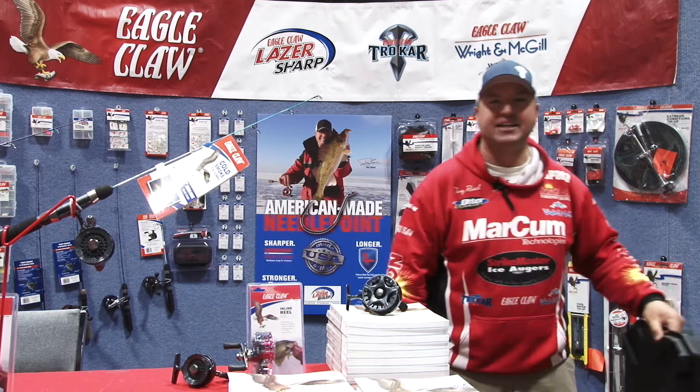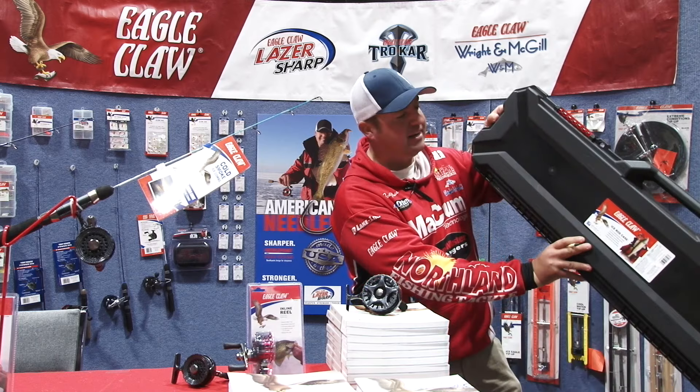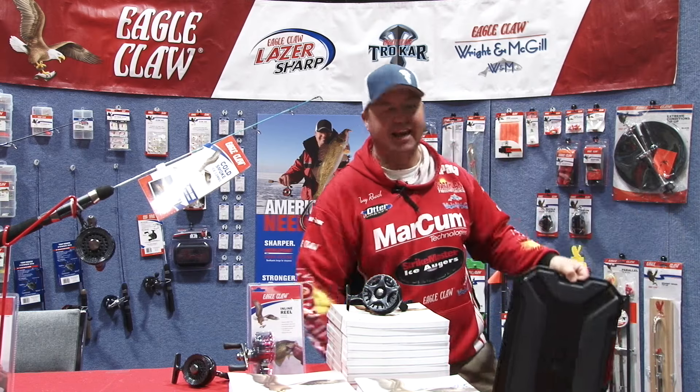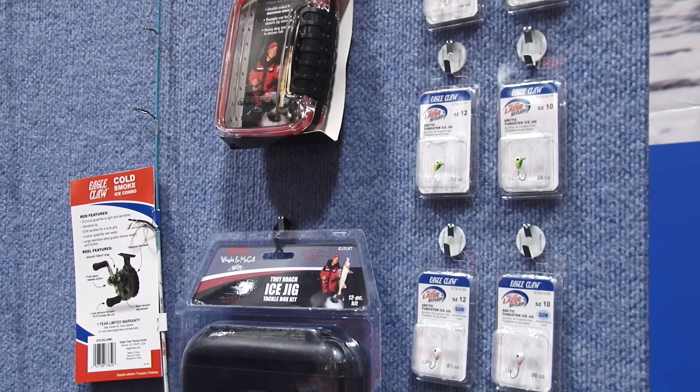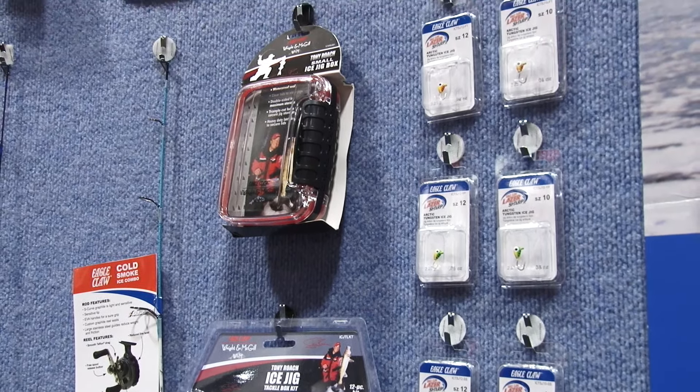Then you move on down to our rod case. A real innovative idea here at Eagle Claw — we've got the new rod case, available here at the St. Paul Ice Show. Then you work down the line, we've got all sorts of new tackle systems.